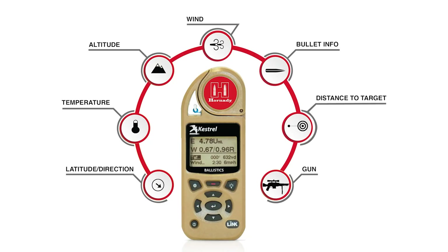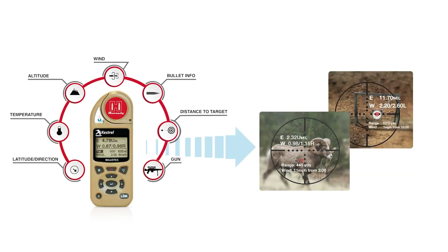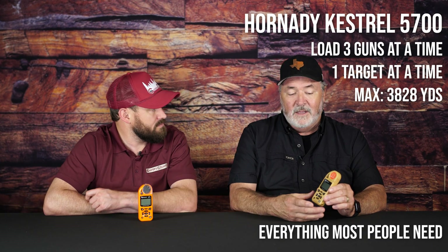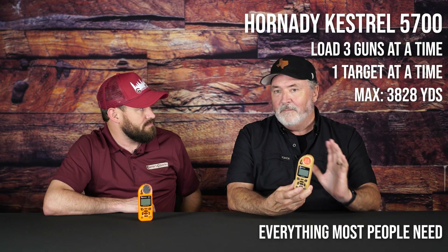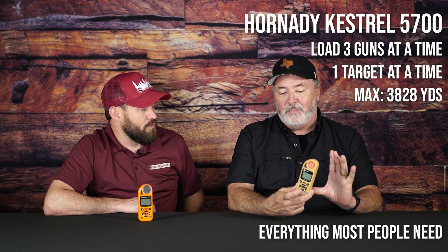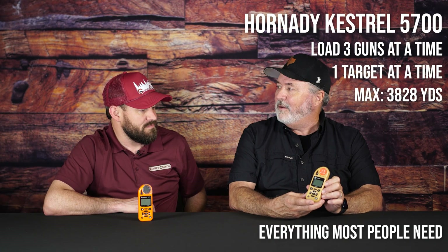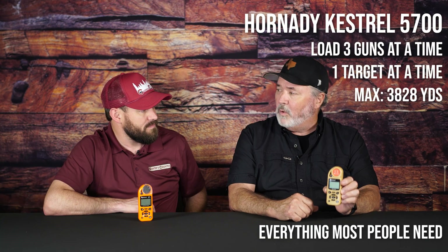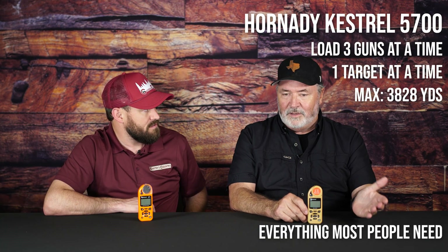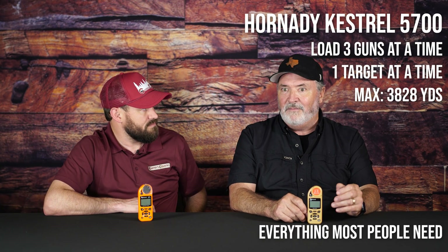So starting with this one — this is the Kestrel 5700 Hornady. It uses the Hornady 4DOF app. This one allows you to take the ballistics for up to three guns out to the field with you: one target, one card, one range. Basically for a weekender who's probably never going to take more than a couple of guns out there, this is all you need. Even though it's not the Elite, this thing gives you barometric pressure, wind direction, crosswind, humidity, and altitude. It's a full weather station — more information than you would ever believe from a small handheld device. For a weekender, this is more than enough to get you on target with different guns and different loads of ammo.